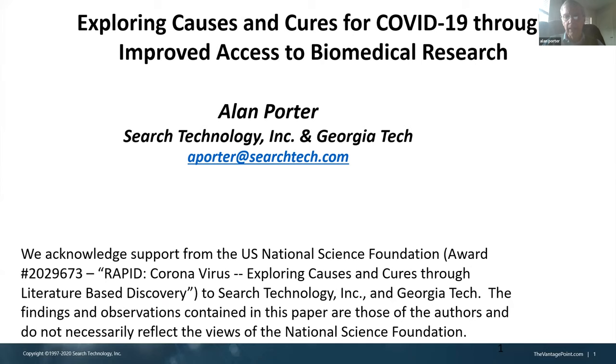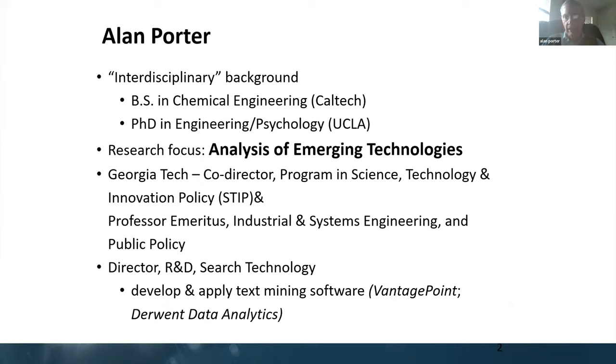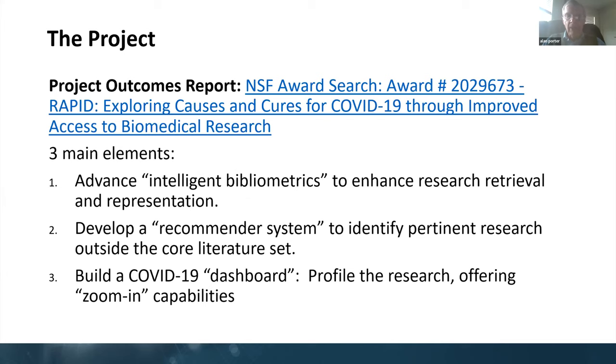It's basically mining the biomedical literature in ways to try to get access conveniently and some different perspectives. Basically, we're technology watchers, trying to gather data and extract some usable knowledge from it. A particular project here was exploring causes and cures for COVID through improved access to the research. And I want to just touch on three elements.